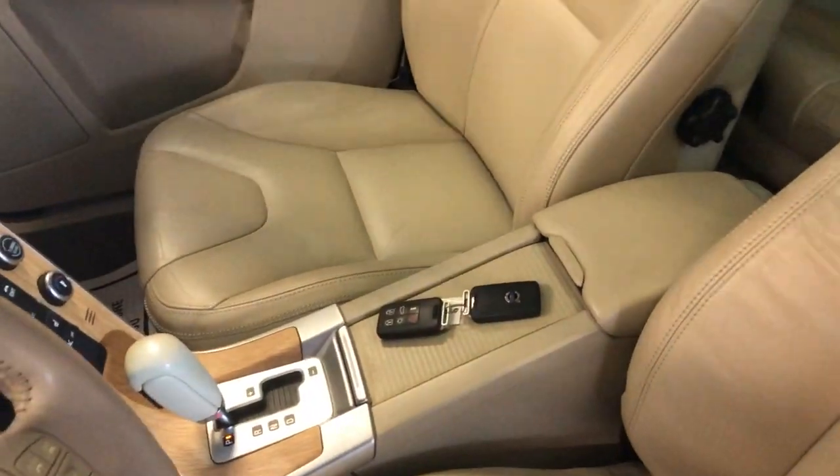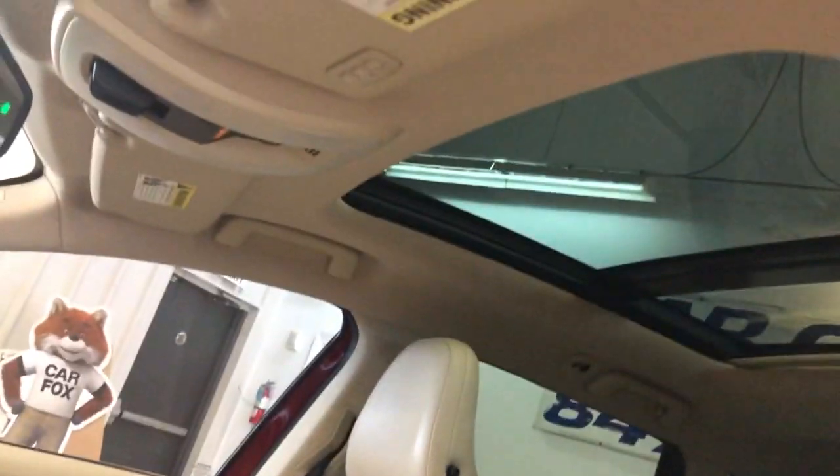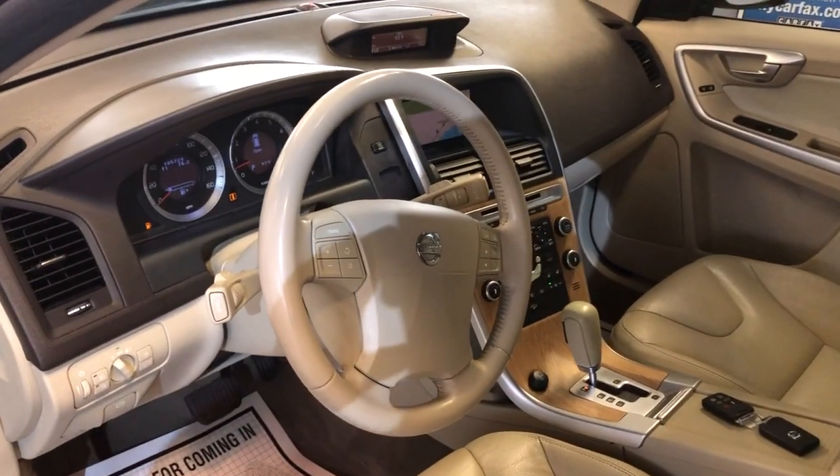Automatic climate control — everything works perfectly fine on it. It runs great, it's got a big panoramic sunroof which works perfectly fine as well. AC blows cold and all power options are working fine.